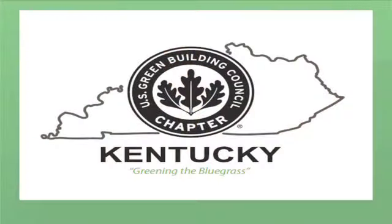Good evening. Tonight, I'm going to teach you about green schools. My name is Cliff Ashburner. I'm the immediate past chair of USGBC Kentucky. I'm going to teach you eight words that I want you to leave this room with, and I'm going to try to make you guess the eight words before we get there.